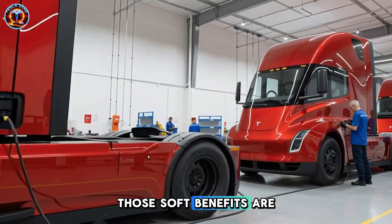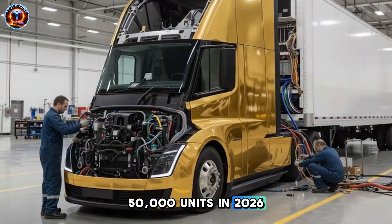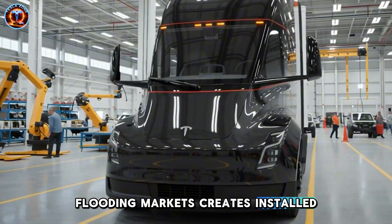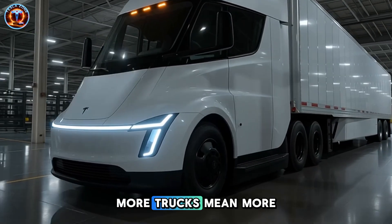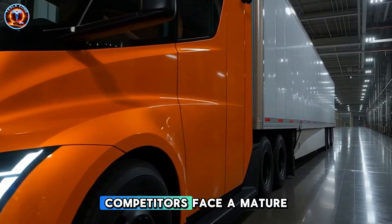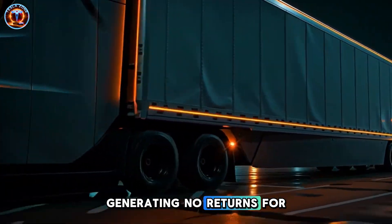The eighth transformation is the production target: 50,000 units in 2026. That number establishes market dominance before competitors can respond. Flooding markets creates installed-base momentum that's self-reinforcing — more trucks mean more infrastructure, more infrastructure increases value, more value drives sales. Competitors face a mature ecosystem they can't match without billions in infrastructure generating no returns for years.